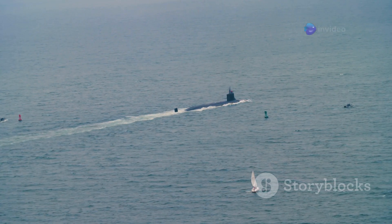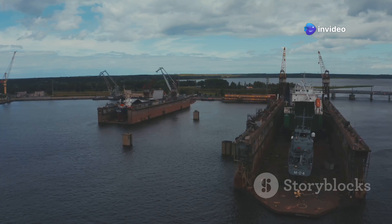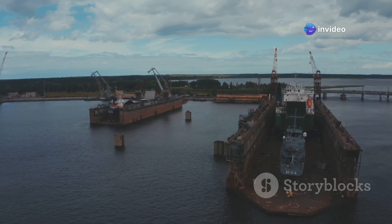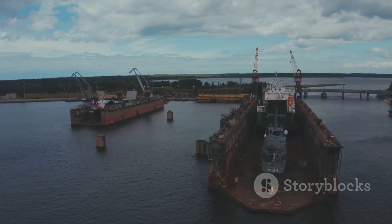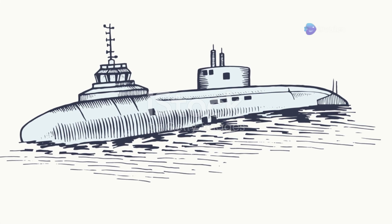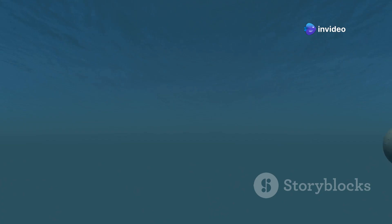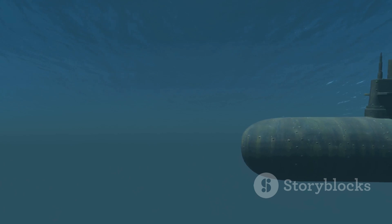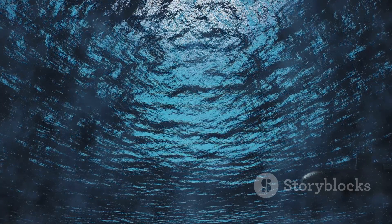The U.S. Navy considered titanium for its submarines, but ultimately decided against it. Several factors influenced this decision. Cost was a major concern — titanium submarines were simply too expensive to build and maintain in large numbers. The U.S. Navy also had different priorities, focusing on stealth, range, and firepower. It favored a balanced approach to submarine design, opting for advanced steel alloys and innovative hull forms, which allowed them to build stealthy submarines with global reach.